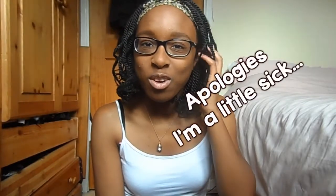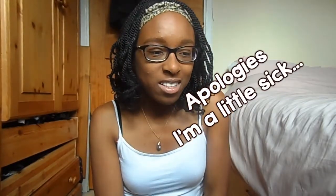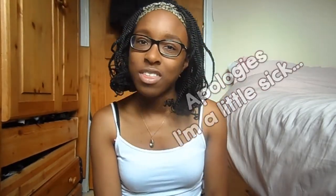Hi guys! Today I'm going to do my August favorites. As usual, it's just a couple of things I'd like to share with you all — music, fashion, beauty, that kind of thing. There's not a lot today, which is good because I usually like to ramble, so I'll just jump straight into it.